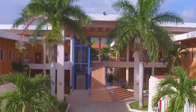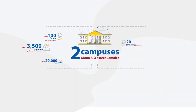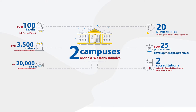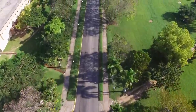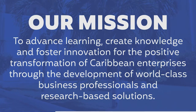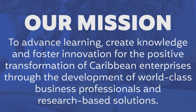Welcome to the Mona School of Business and Management, MSBM. As the premier business school in the Caribbean, MSBM offers a diverse suite of undergraduate, graduate, and executive education programs, all offered in an excellent learning environment, using a pool of talented and highly qualified local and international faculty to achieve our mission to advance learning, create knowledge, and foster innovation for the positive transformation of Caribbean enterprises.